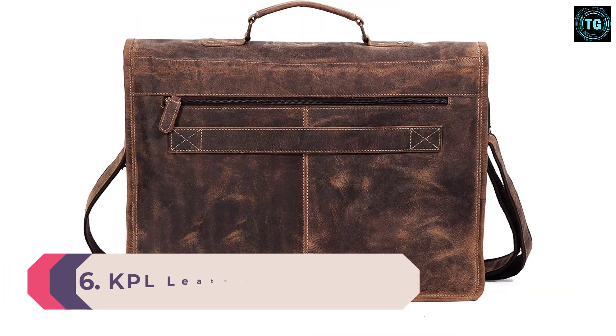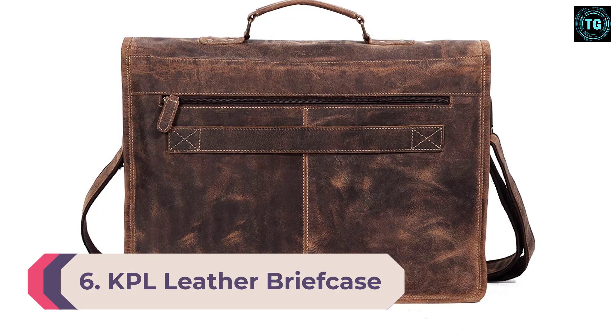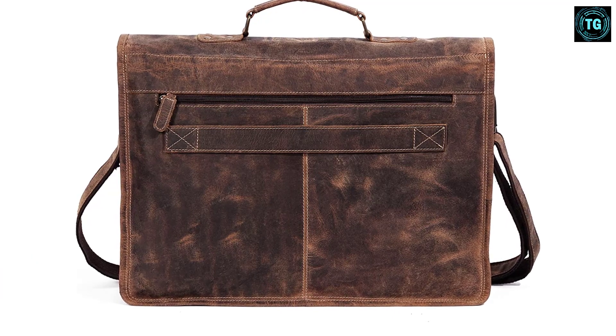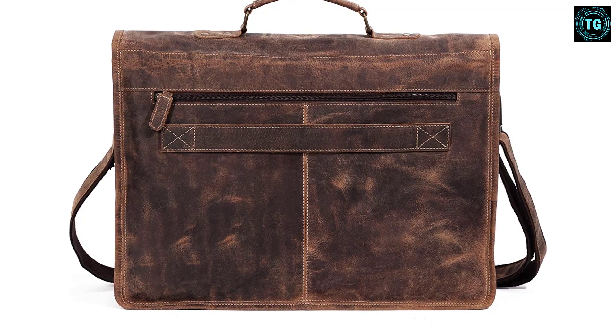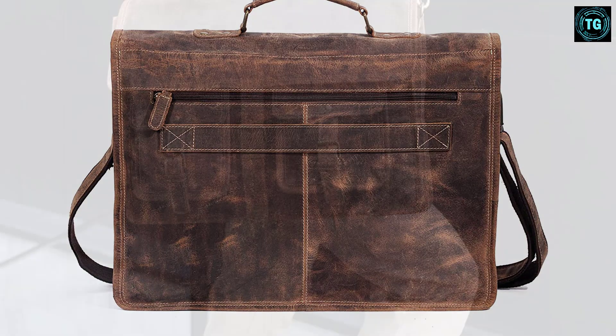Number 6: KPL Leather Briefcase slash Laptop Messenger Bag. This bag is full-grain leather with a canvas lining. Its hardware is all brass, double-stitched, and super durable. It will go with you everywhere, take a beating, and still look fabulous. It's available in two sizes.